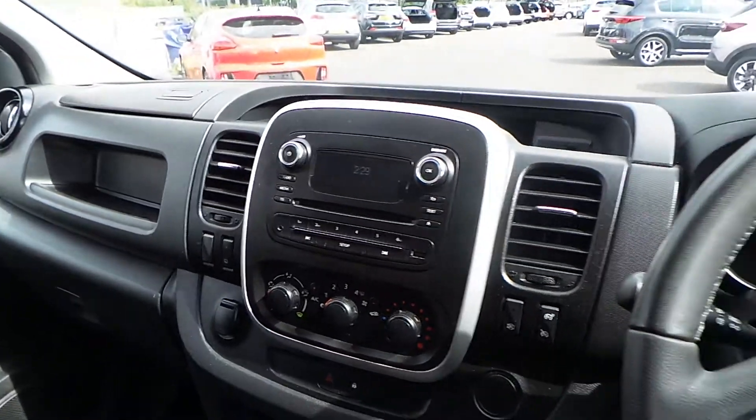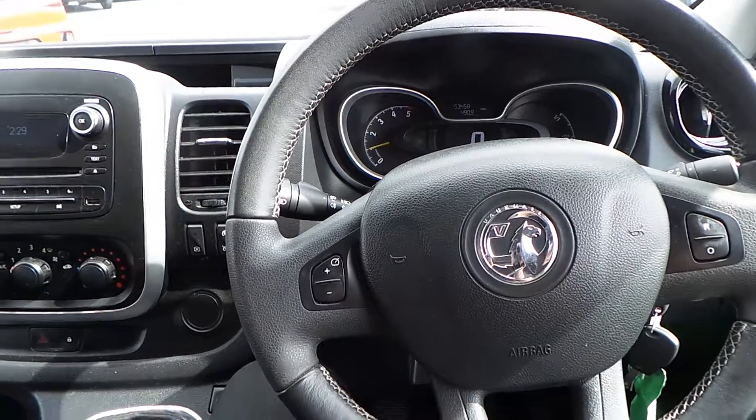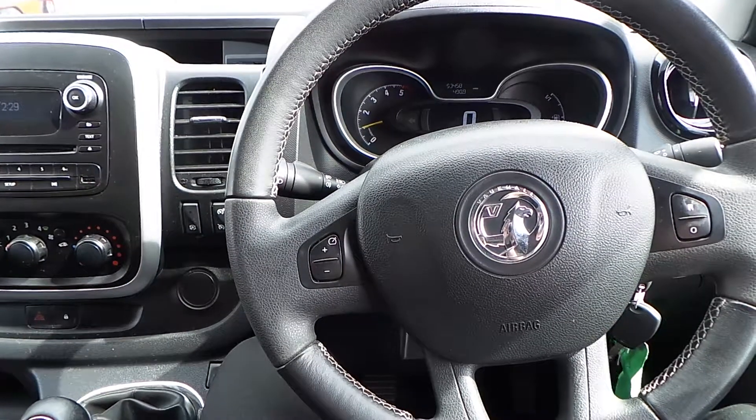But for now, that's it — that is our Vivaro. If you'd like to book a test drive or have any more questions regarding this fantastic vehicle, please don't hesitate to contact us at Pentagon Parkway on 0114 209 4415.